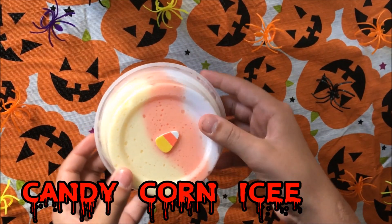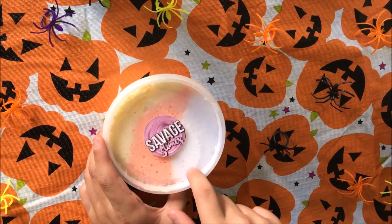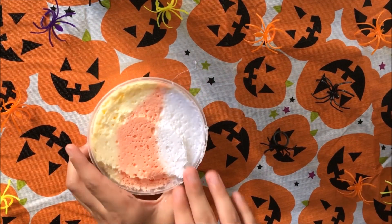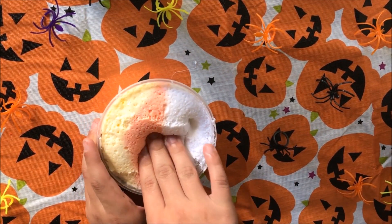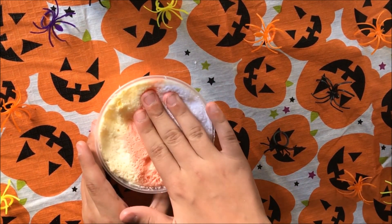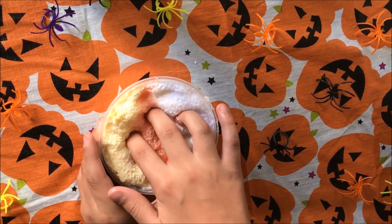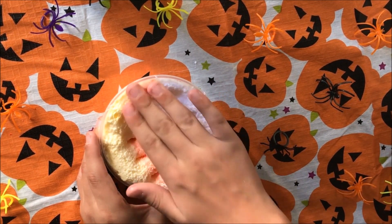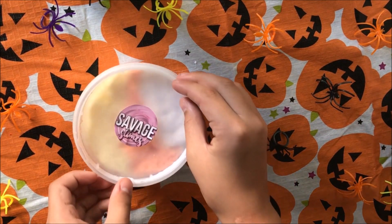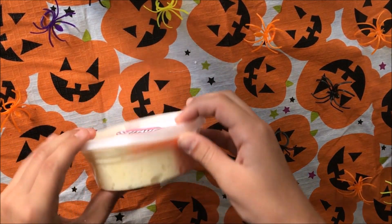The next slime is one of my favorites — it's called Candy Corn Icy. It's an icy slime and it is yellow, orange, and white to symbolize candy corn. I didn't really mix it in because I didn't want the colors to mix, so keep in mind it might still arrive mixed. It has a really nice crunchy texture and the crunch you get when you poke into it is so satisfying. It is scented vanilla because I think that's what candy corn smells like.